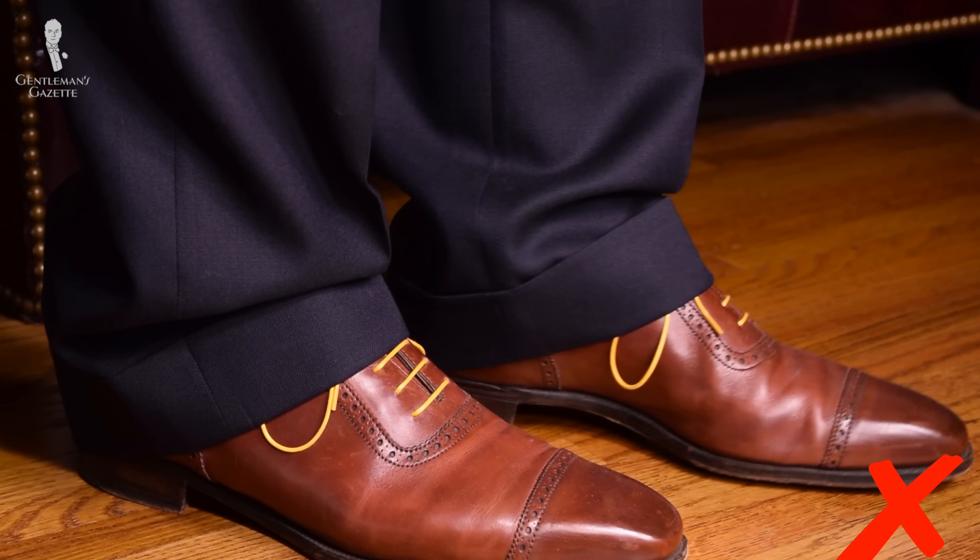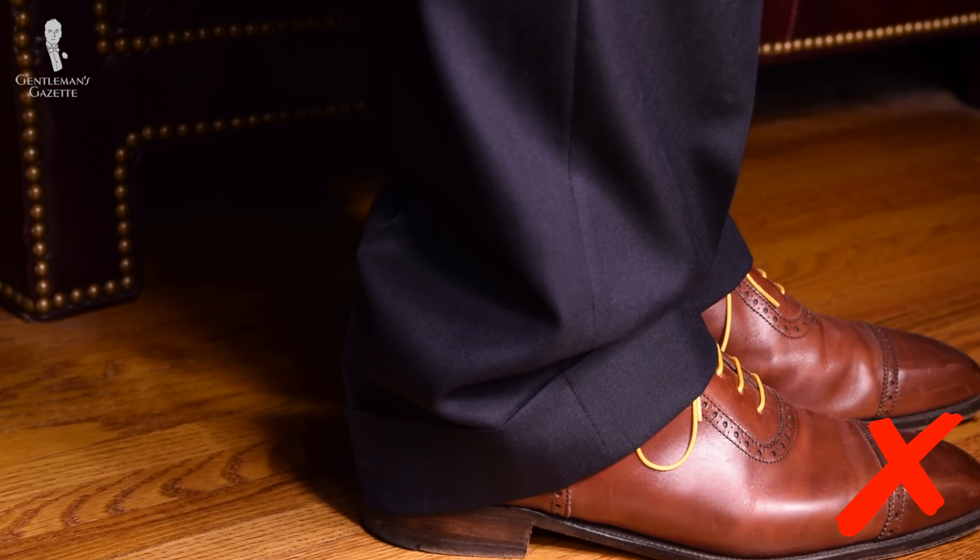Welcome back to the Gentleman's Gazette. In today's video, we'll discuss seven problems you might face when wearing trousers and how to fix them.